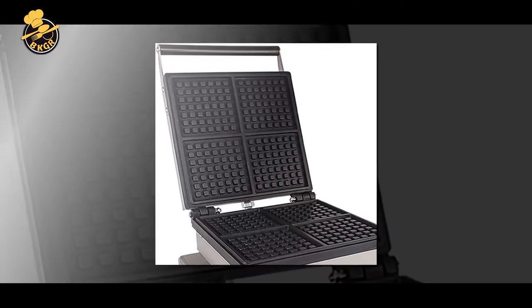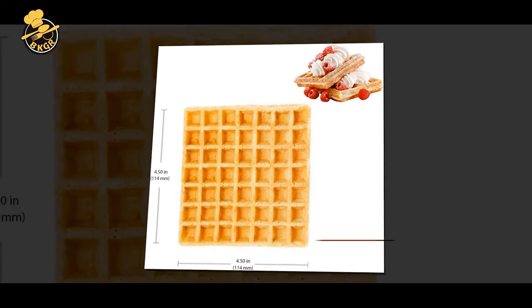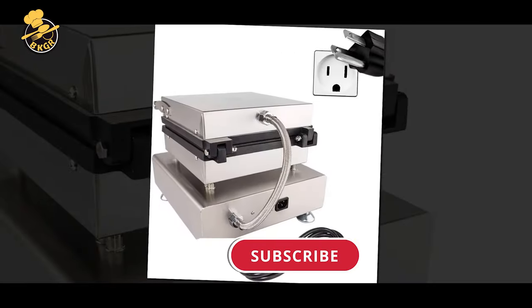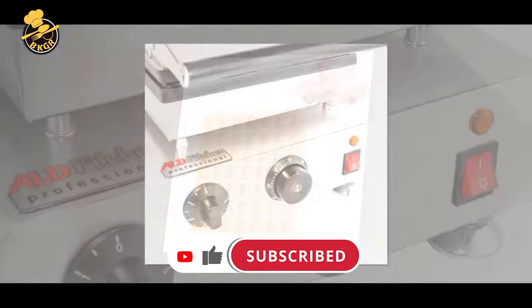Preparing waffles has never been easier — fill the iron with batter, close the lid, and wait for it to beep. It's as easy as that. Enjoy the delicious taste of Belgian waffles for a fraction of the cost. Your new Belgian waffle maker comes with a recipe book filled with mouth-watering recipes. The iron comes with four square-shaped plates which can be removed for cleaning.